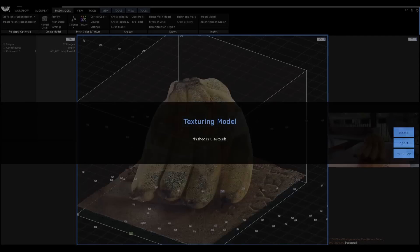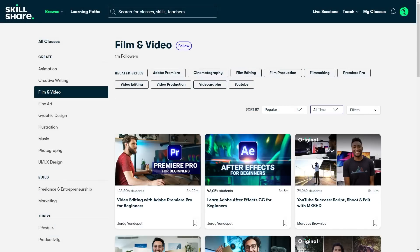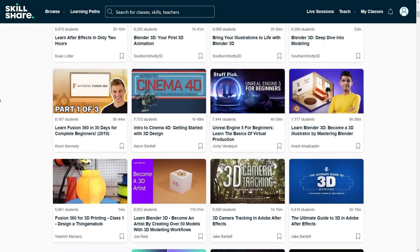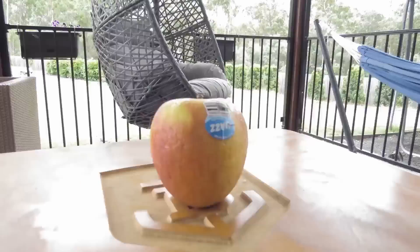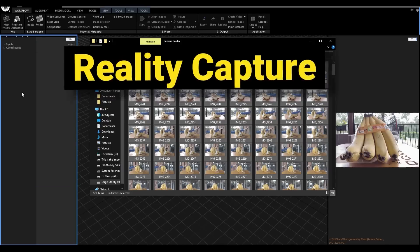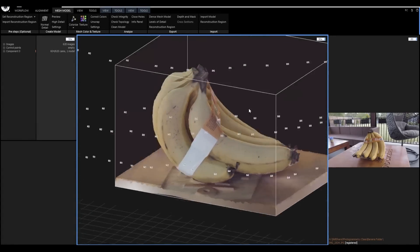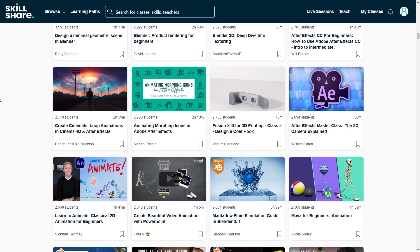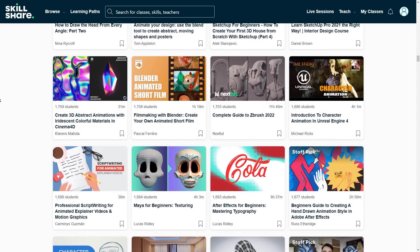Before we continue, if you are interested in learning more about 3D and photogrammetry, I recommend you try Skillshare. You may know Skillshare for photography, video editing, and illustration classes, but it actually has many animation, game development, and VFX focused courses too. For example, SmithSculpt on Skillshare created a great course on photogrammetry using only your phone and Reality Capture, aimed at anyone whether experienced or a first-timer. The first 1000 people to click the link in the description will get a one-month free trial of Skillshare Premium Membership.